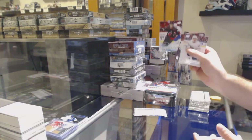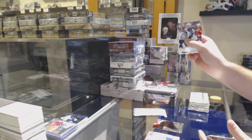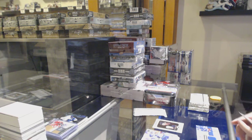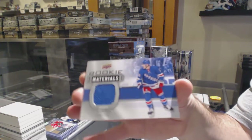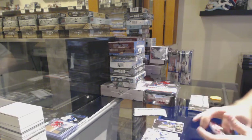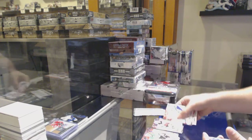We've got a young guy, Julian Gauthier for the Carolina Hurricanes. Portraits Rookies of Joaquin Nygaard for the Oilers. We've got a Rookie Materials Jersey for the Rangers — Adam Fox. What did the fox say? We've got a Canvas for the Blues of Alex Pietrangelo. Young Guns for the Devils — Nikita Gusev.